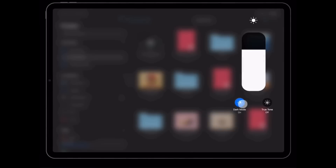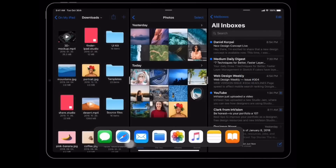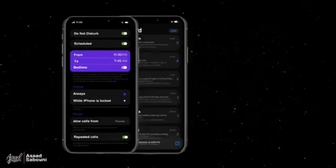iOS 13 this year aims to redesign the user experience for iPad. We're anticipating some dark mode, some UI enhancements, and a lot of new features and changes coming to the iPhone as well. With all that being said, if Apple brings a ton of core features that have a lot of CPU-intensive requirements, that means a lot of the older devices will be left behind.